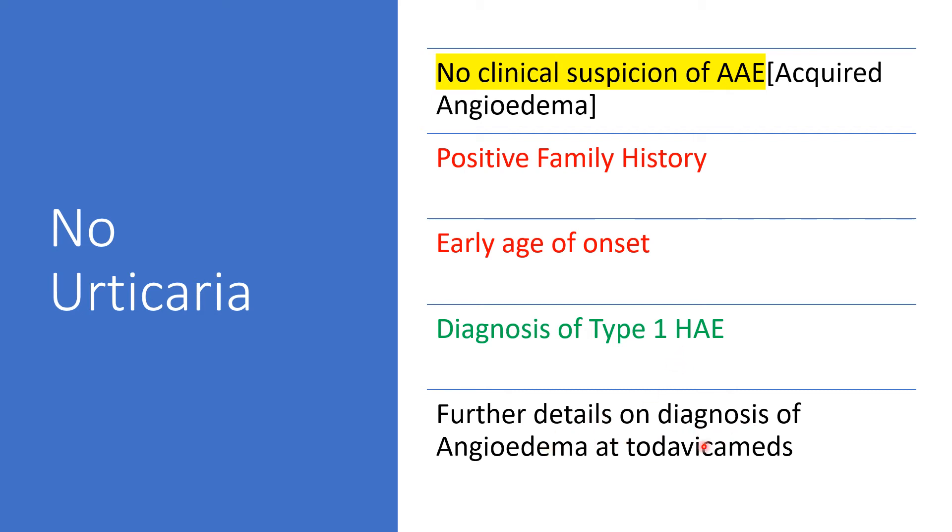Further details on the diagnosis of angioedema are available on my channel from the link earlier provided.